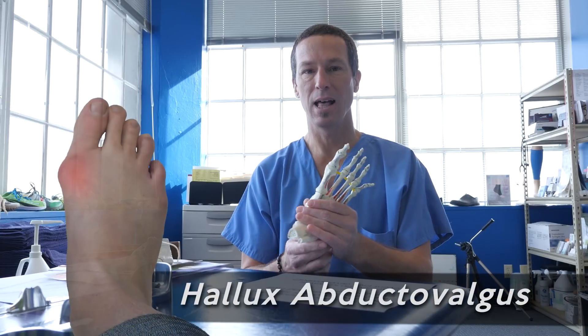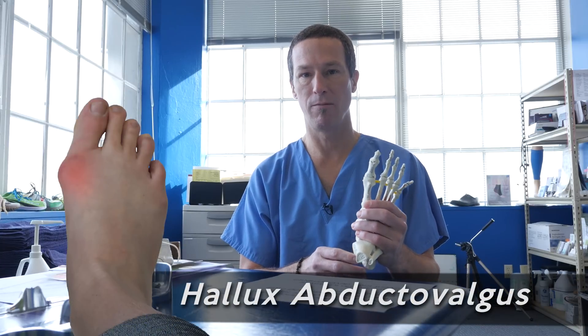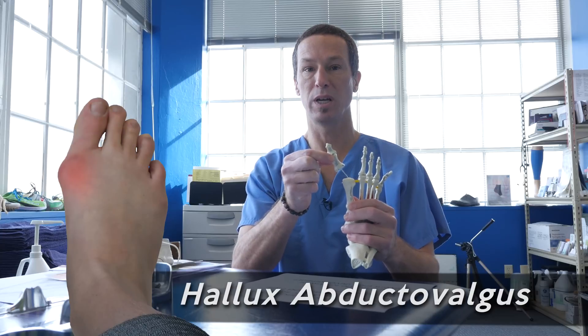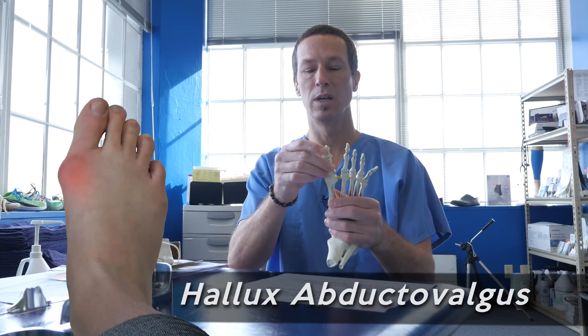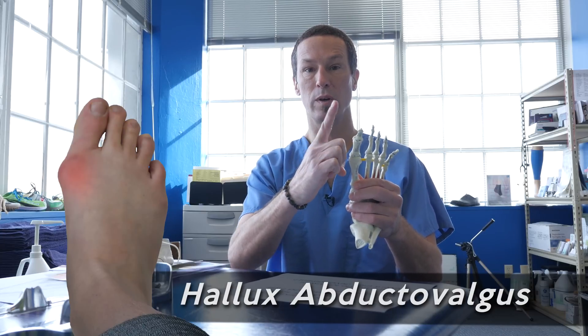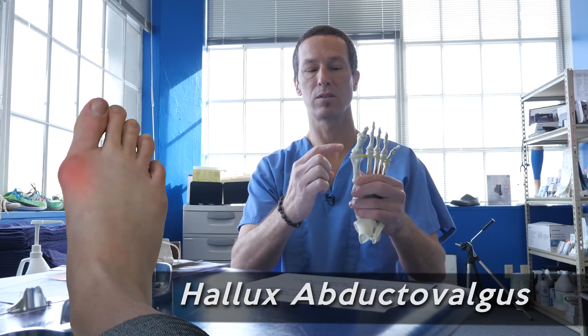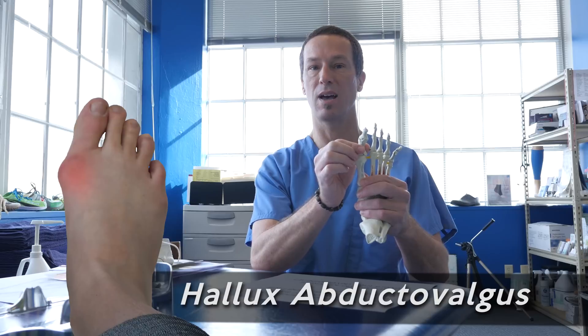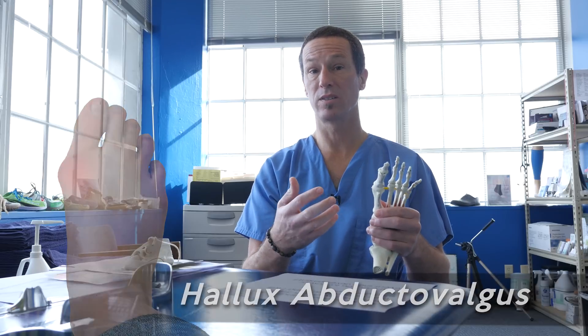We want to talk today about bunions. Bunions are also known as Hallux Abducto Valgus — fancy Latin terms where Hallux is your big toe, Abducto means going towards the outside of your foot, and Valgus means if you let the bunion go on for too long, your toe will start to turn on its side. In America, we call this a bunion.